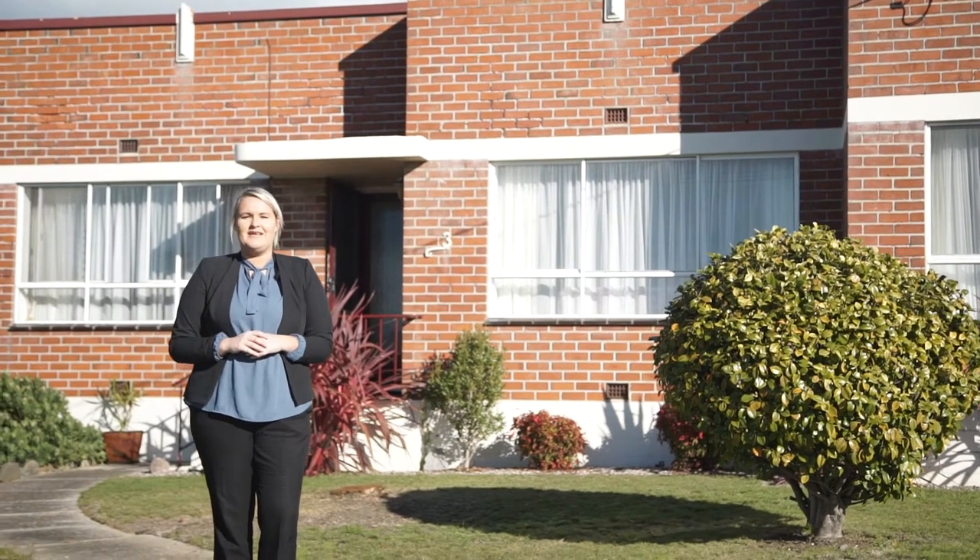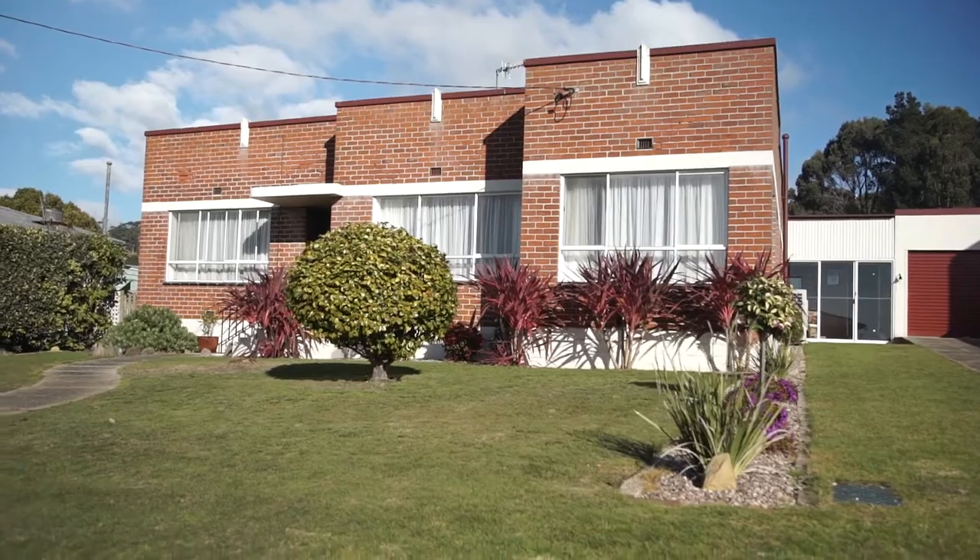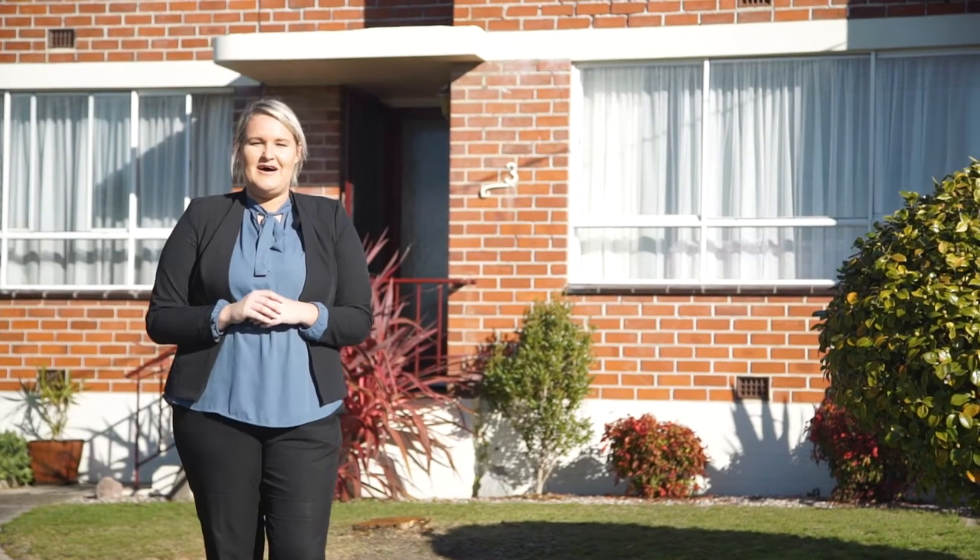A first time offering to the market is this 1950s solid brick gem that has been well looked after over the years.